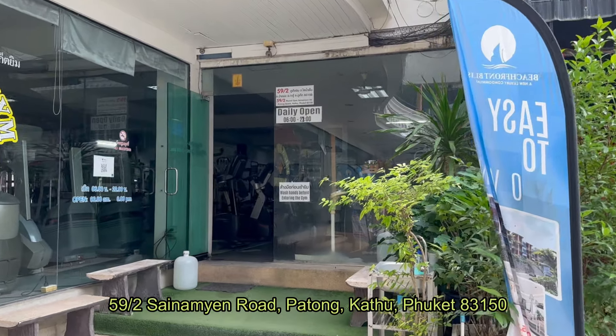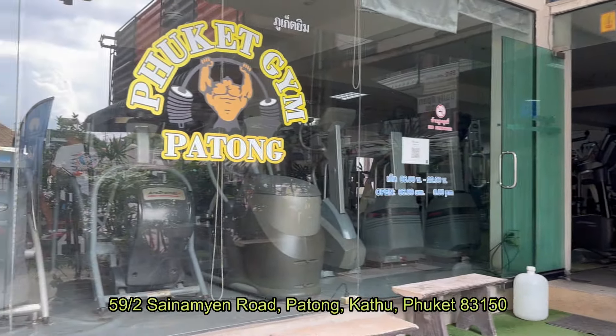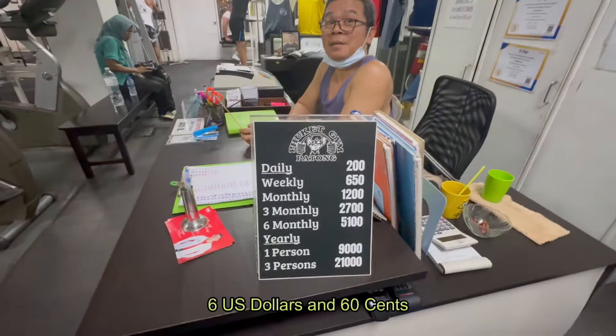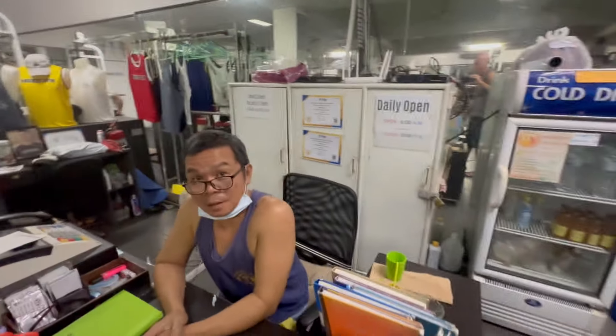That's my favourite gym in Patong. It's cheap, it's got everything you need. The entrance is 200 baht, it's open from 6am till 10pm. One entrance ticket please. I've decided to hit the gym today — it's my favourite gym in Patong, probably one of the best in Phuket. 200 baht for Phuket is not that much and you've got everything you need to work out.